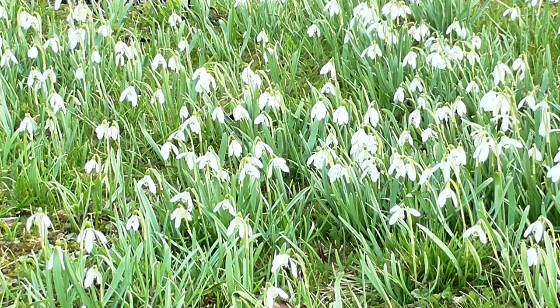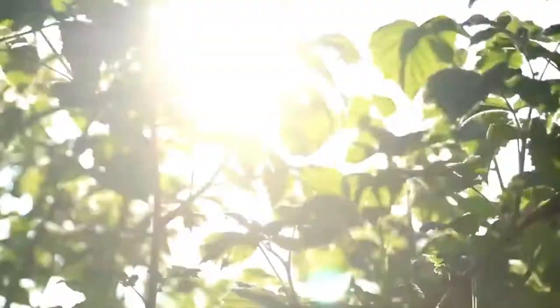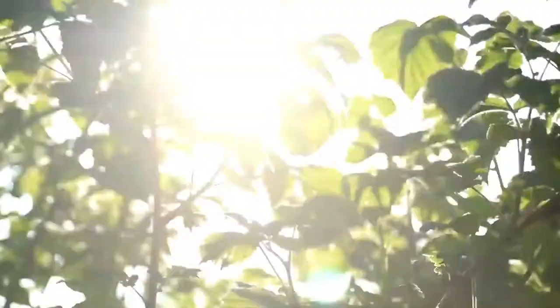Perfect for a village green, cricket ground or cottage garden, the Sandringham is crafted from sustainably sourced grade A teak that will last a lifetime with minimal care. Timeless, uplifting, the Hogman Sandringham.